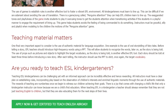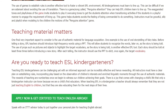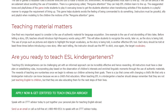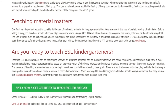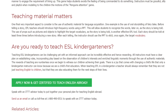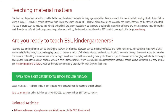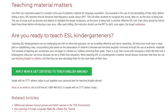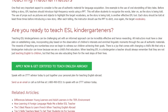Teaching ESL kindergarteners can be challenging, yet with an informed approach it can be incredibly effective and rewarding. All instructors must have a clear plan for establishing rules, incorporating play based on the observation of children's interests, and creating enriched linguistic moments through the use of authentic materials. The rewards of teaching are numberless once we begin to witness our children achieving their goals. There is a joy that comes with changing a child's life that only a kindergarten instructor can know, because we are a child's first educators. When teaching EFL in a kindergarten, a teacher should always remember they are not just teaching English, but educating children for the next steps of their lives.